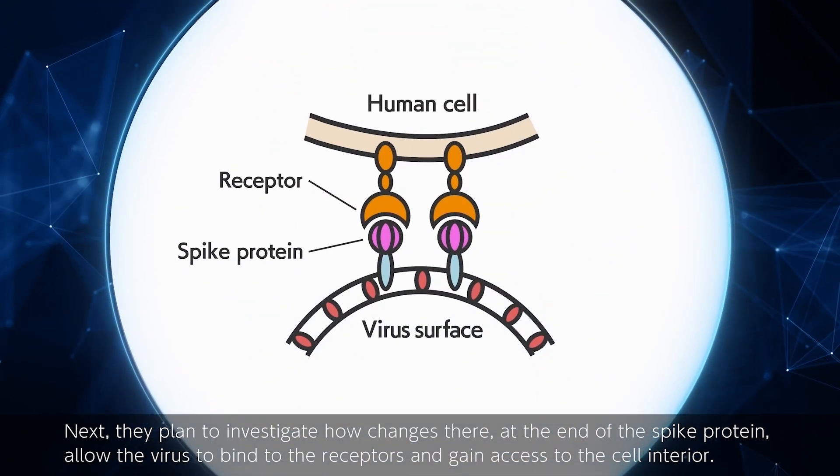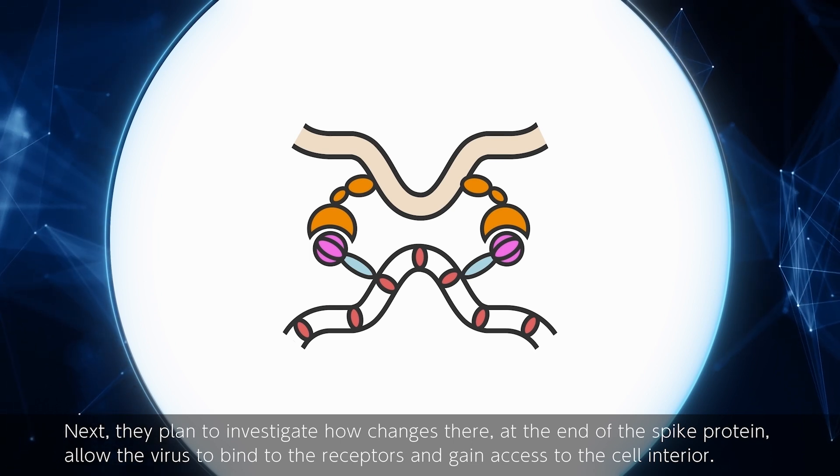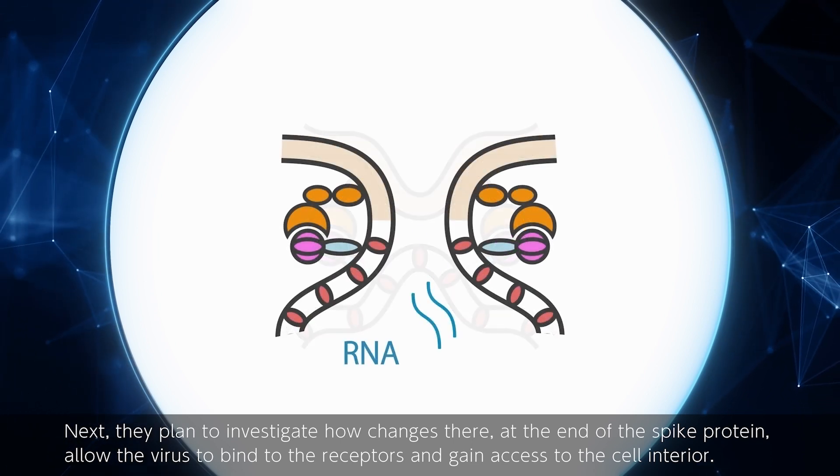Next, they plan to investigate how changes at the end of the spike protein allow the virus to bind to the receptors and gain access to the cell interior.